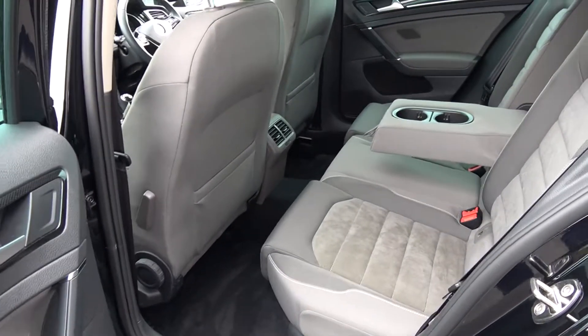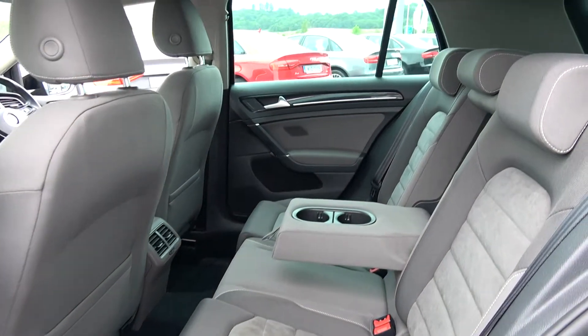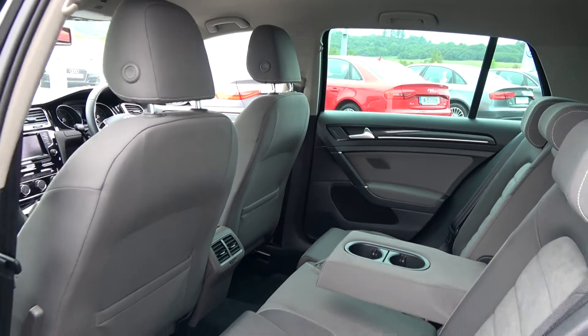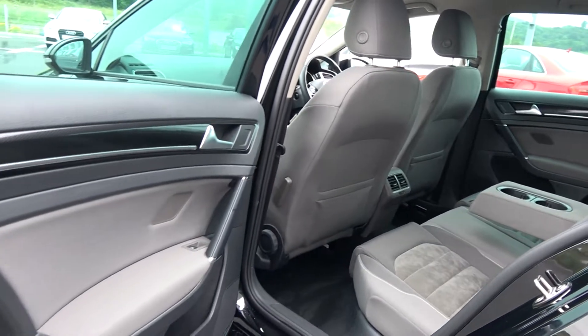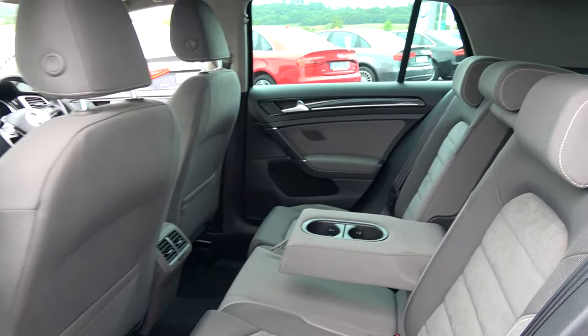Continuing to the interior on offer to the rear, that light grey Alcantara upholstery continues on your rear Highline seats. Spacious ample leg and headroom is also on offer for your rear passengers, who also have the additional comfort of the pull-down centre armrest with cup holders. We have the ISOFIX points in place, and your seats split and fold very easily 60-40.